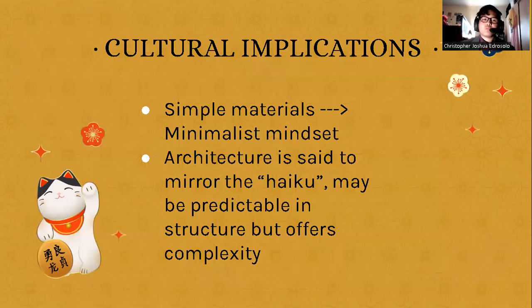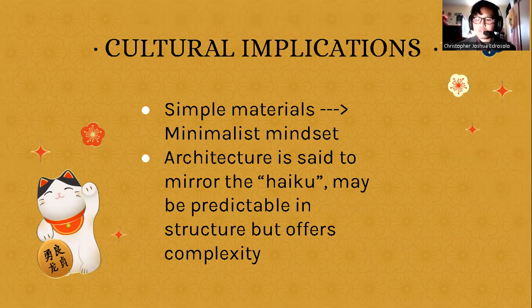Some more cultural implications: the use of simple materials leads me to believe in the minimalist mindset that Japanese people are associated with — very simple but still very complex, which mirrors the haiku. The haiku's structure is very predictable, but the content within can offer complexity and new perspectives, and that's what I like to think about when considering Japanese architecture.